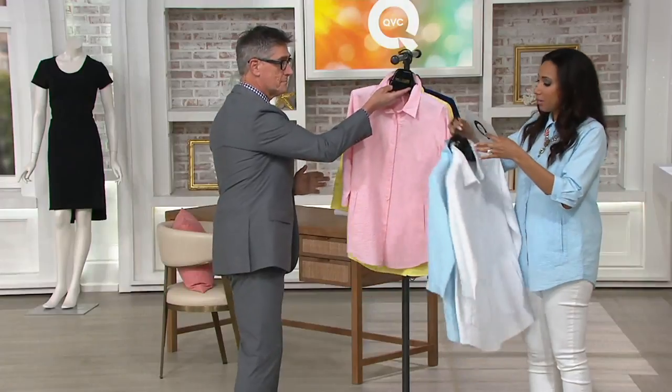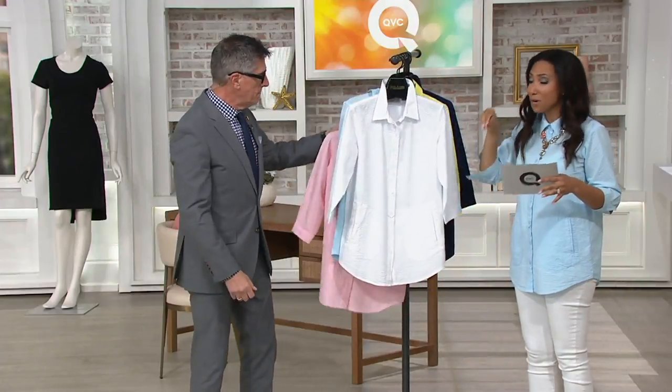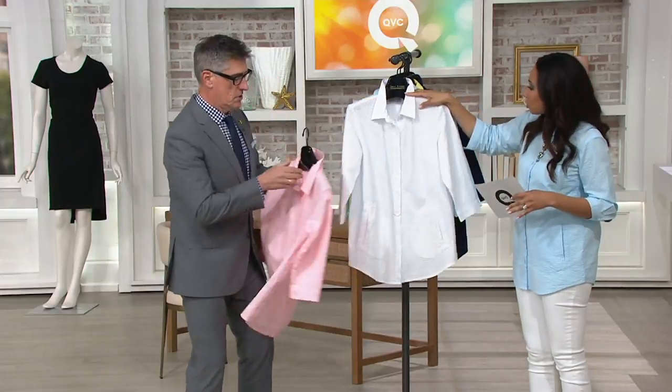And then we have our other colors. Again, your first one is $49.82, buy more, save $4, brings it down to $45. I'm going to leave the pink up front to talk some details because that's a nice, easy color.